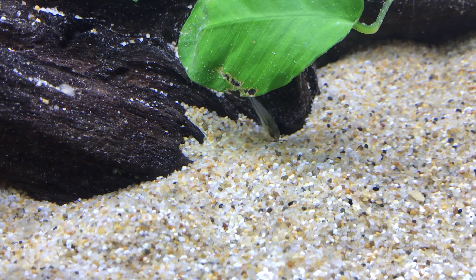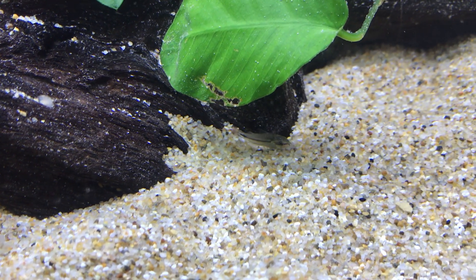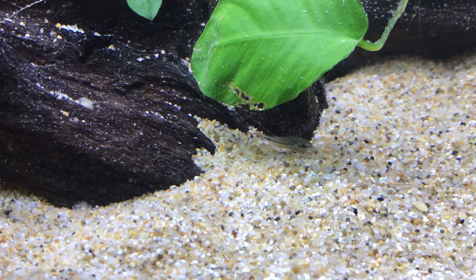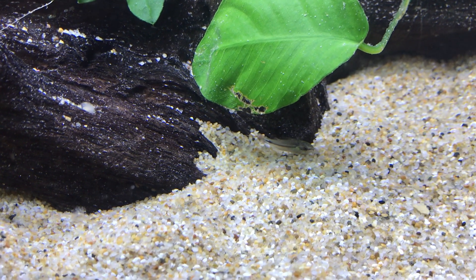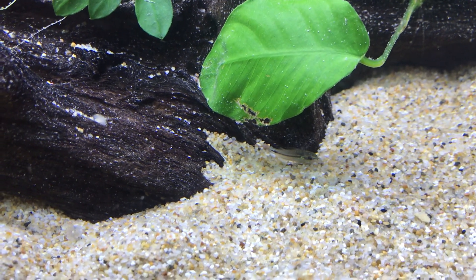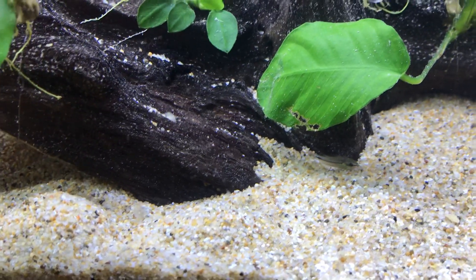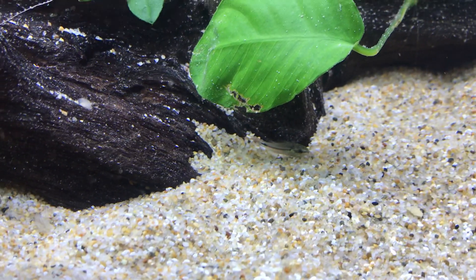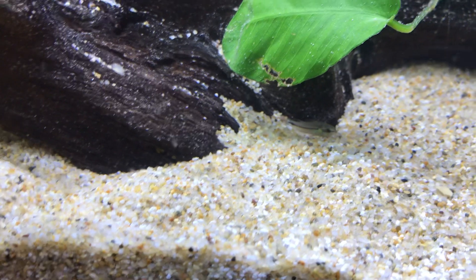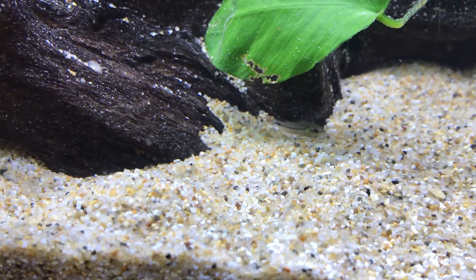I wanted to do a quick species highlight on the Corydoras pygmaeus. This is one of the three pygmy Cory species that are in the hobby. There is the Corydoras hastatas, Corydoras habrosus, and then Corydoras pygmaeus, which is this one. The habrosus looks more like a pepper Cory — just a mini version.